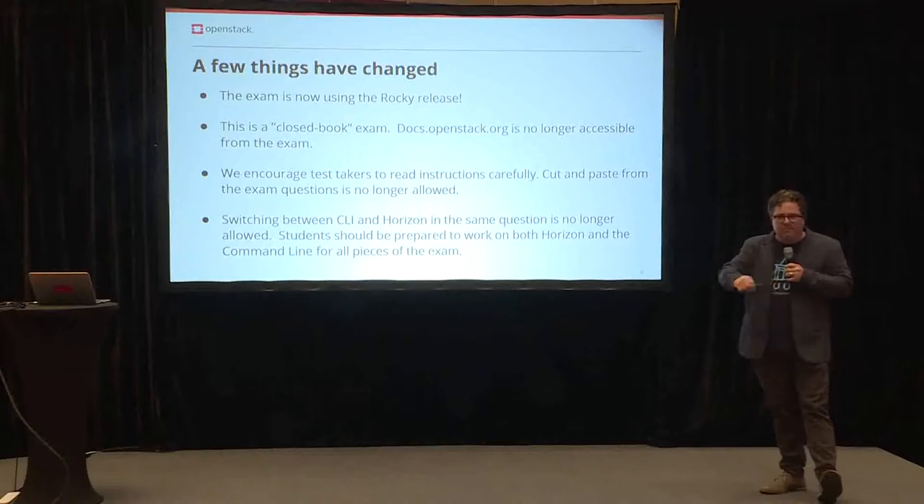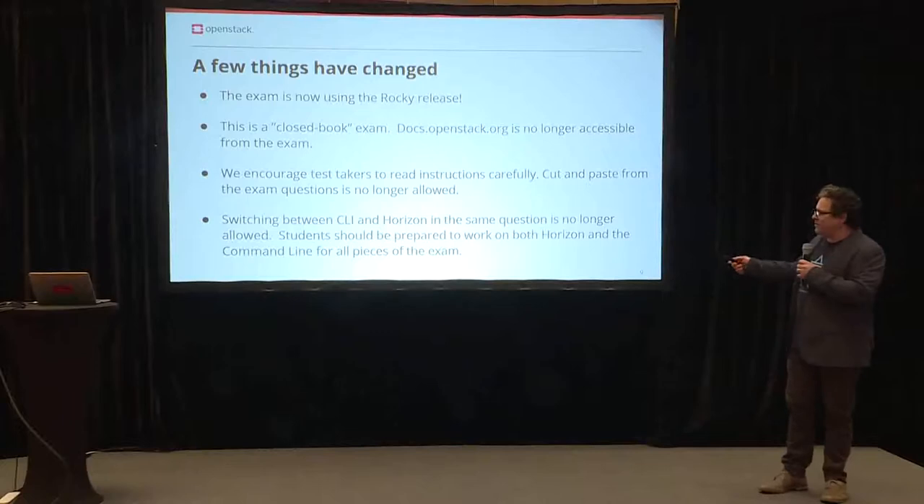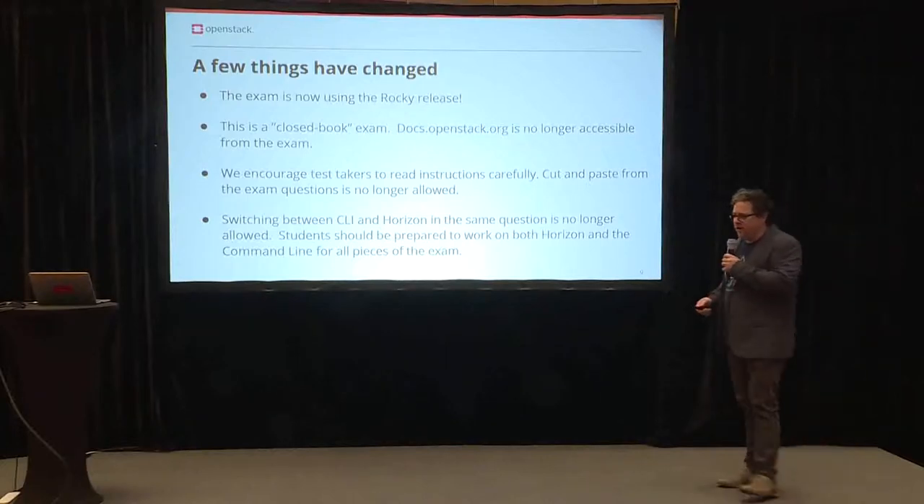If you've never taken the exam, none of these things will really make any difference to you. But if you have and you're familiar with it, these are some of the things that you would be looking for.